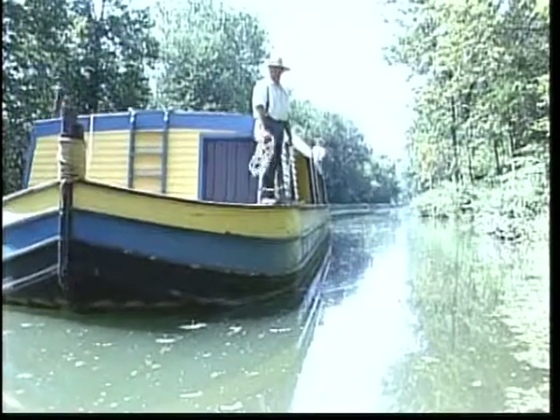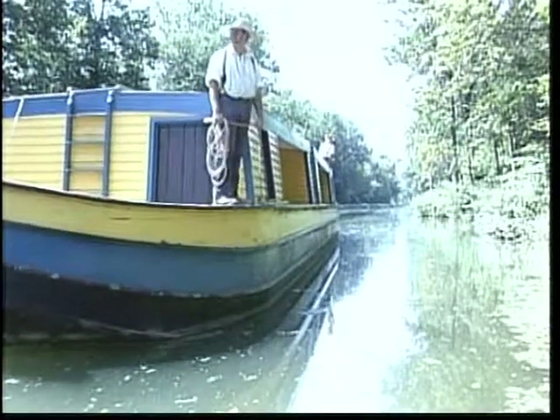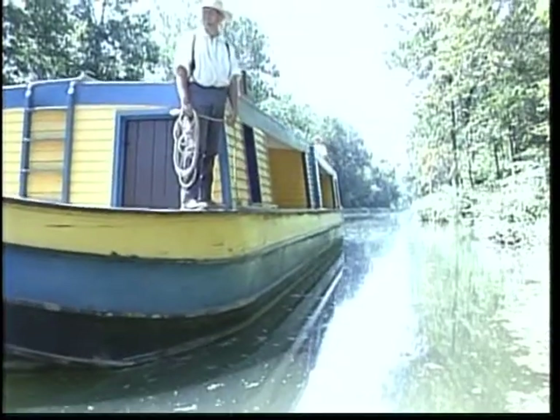Were the canals mostly for cargo, or were families traveling on them? It was used for almost anything — it was the main means of transportation at that time. People, cargo, any kind of livestock, all types of livestock, lumber, limestone. It was an incredible system.